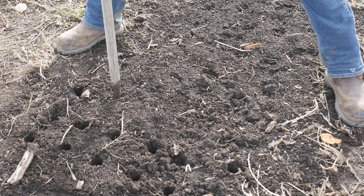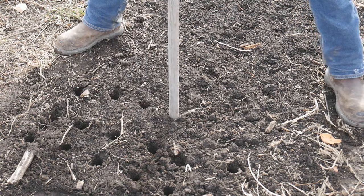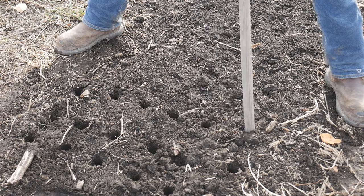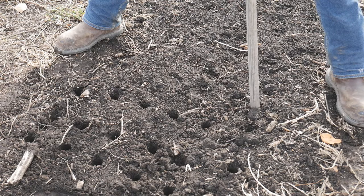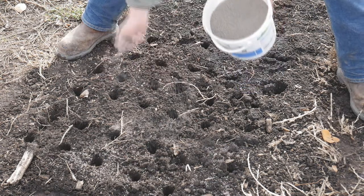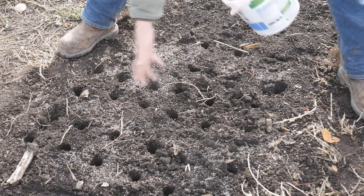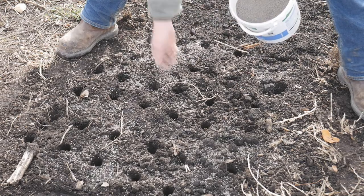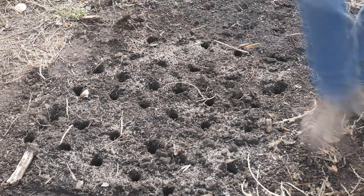First, make sure the soil is nice and prepped. Before we had that big heavy snowfall, I went through here with the tiller and got everything tilled up — you can see it's nice and light and fluffy. I also make sure to mix in a lot of good organic compost as well as bone meal. Garlic is a very heavy feeder, so if you're looking to grow nice big bulbs, you want to make sure your soil fertility is top-notch.